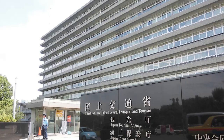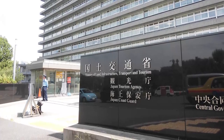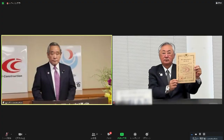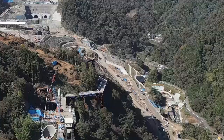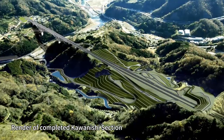The Ministry of Land, Infrastructure, Transport and Tourism has also been promoting iConstruction to make construction sites more productive and attractive to workers, establishing the iConstruction Awards. One of the recipients was Shimizu, which has been overseeing construction of the Kawanishi section of the Shin Tomei Expressway. The project covers new construction of a 2.6 km length of the expressway, and the extensive adoption of iConstruction in areas such as earthworks and tunnel construction has been attracting industry-wide attention.